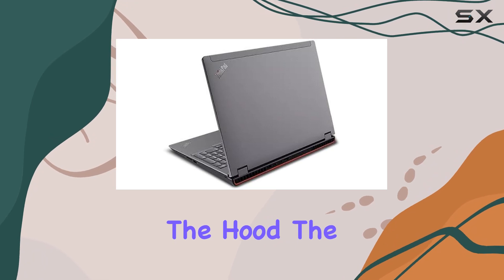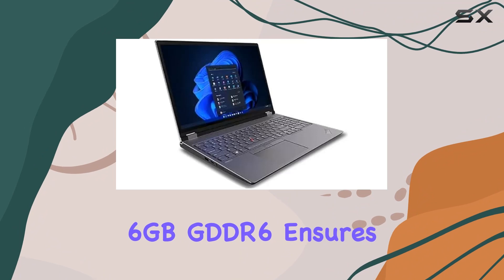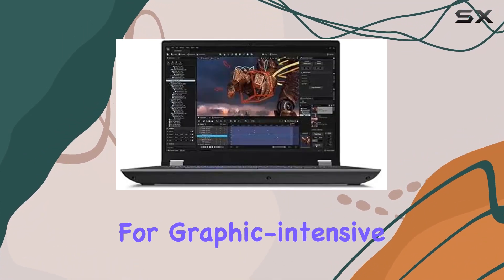Under the hood, the NVIDIA RTX A1000 laptop GPU with 6GB GDDR6 ensures smooth graphics rendering, making it a solid choice for graphic-intensive tasks.